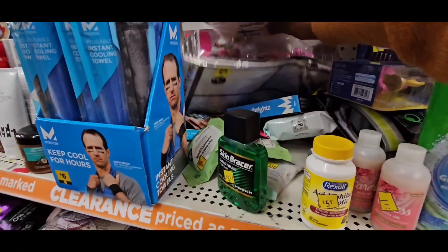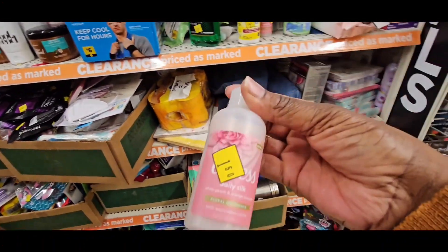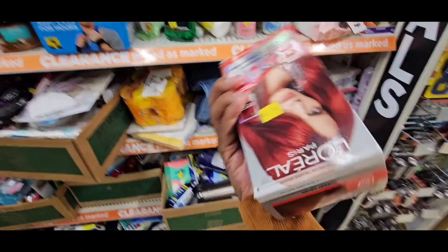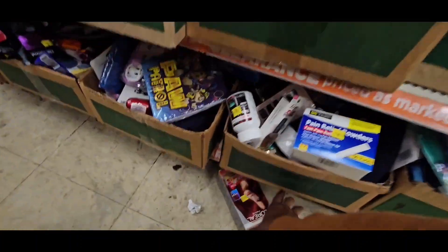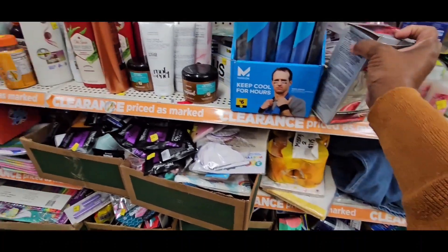I see two of those Scrubbing Bubbles — I'm going to probably grab those. That was there before. Oh, I got the dropsy. But that's good, guys, for Halloween — right there, that hair color.